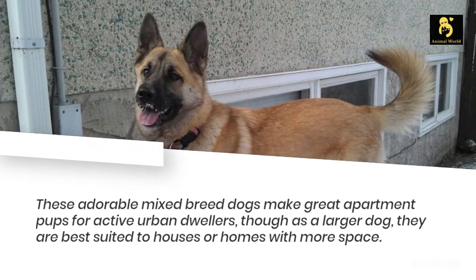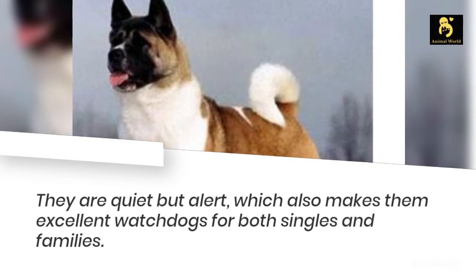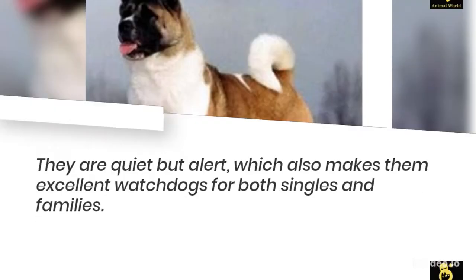These adorable mixed breed dogs make great apartment pups for active urban dwellers, though as a larger dog, they are best suited to houses or homes with more space. They are quiet but alert, which also makes them excellent watchdogs for both singles and families.